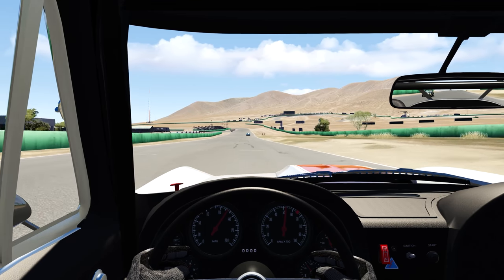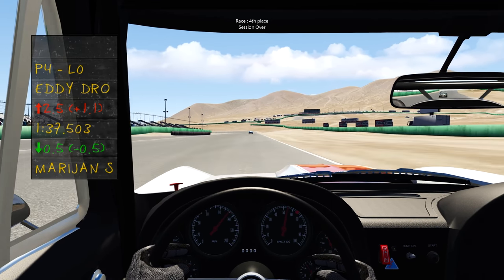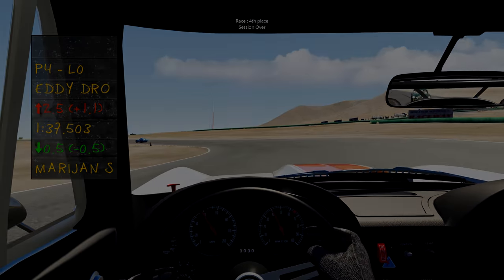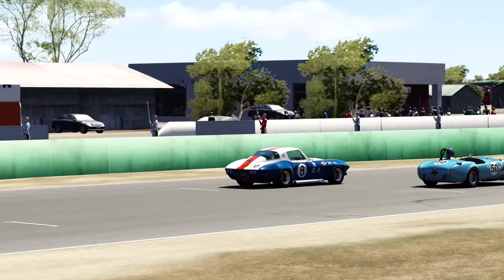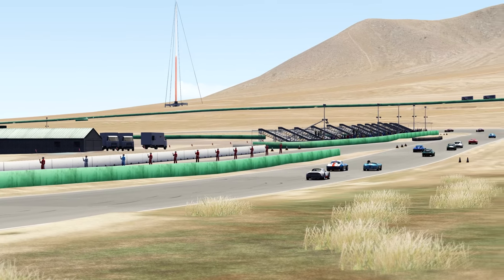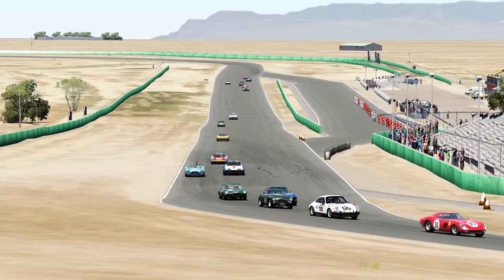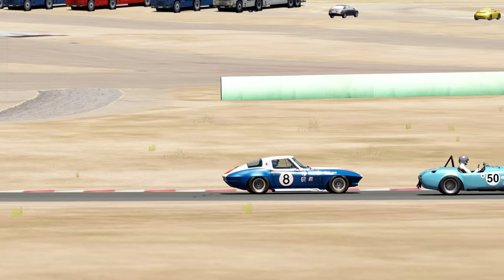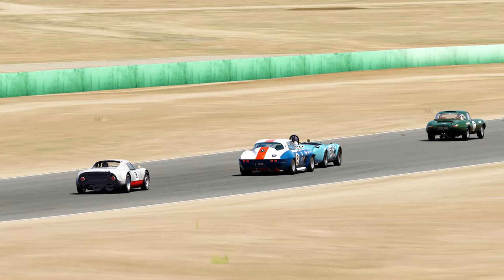A bit of a disappointing final corner, but coming away with fourth from 20th on the grid is not too bad. Two Alpha 33s way out front, and had that hard top Cobra in front of me, but a great race.